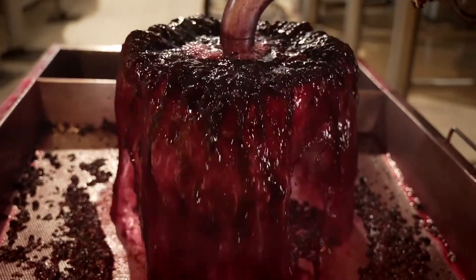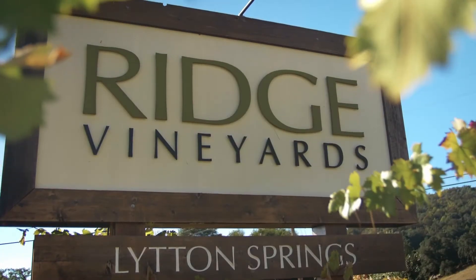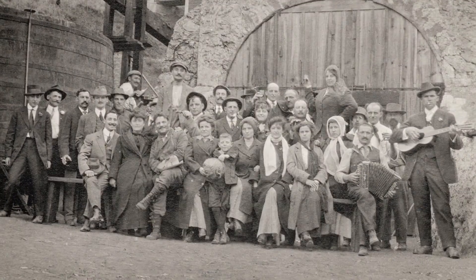We finished picking out our entire Pagani Ranch, and now comes the winemaking part of it. There are a lot of different approaches to winemaking. Our general term for what we do here is a pre-industrial winemaking approach.